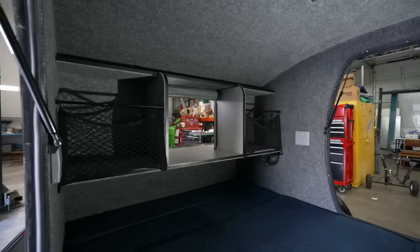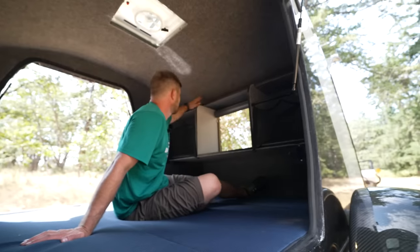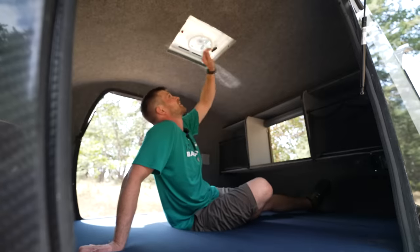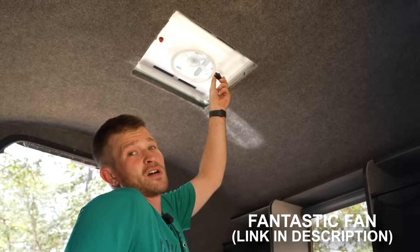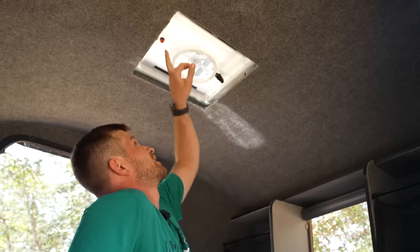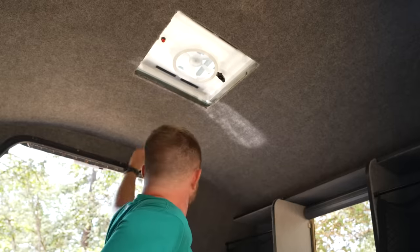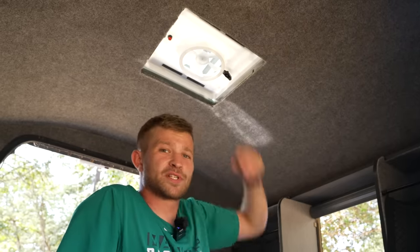You even have your cubbies right here. On the newer models, we have a light fixture up here and a Fantastic Fan — which is fantastic. You can open up the ports right here, press the button, and it sucks all that air out. You can shut the doors, open up your windows, and it gives you a nice breeze coming through the trailer.